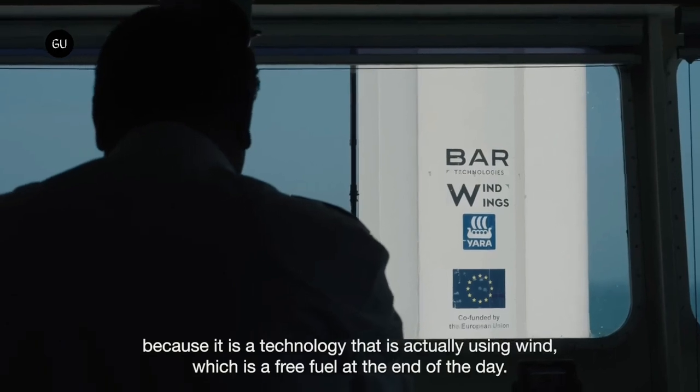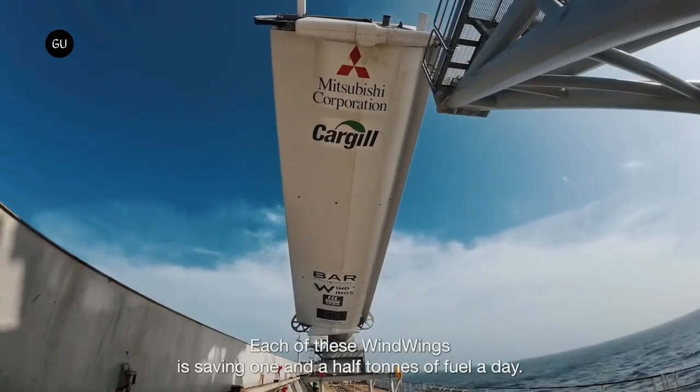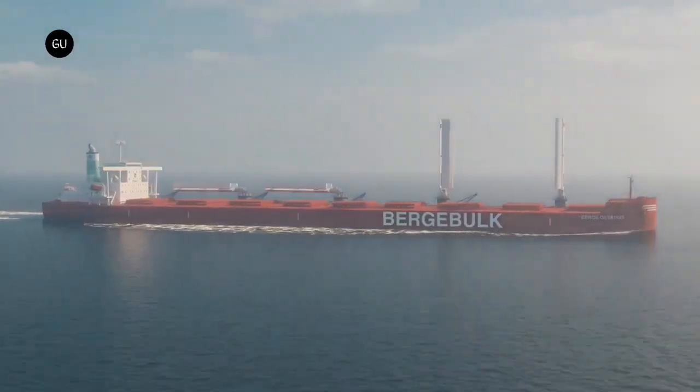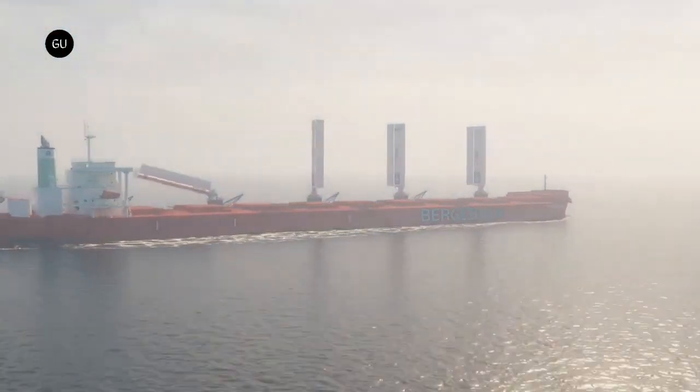The goal of the trial voyage is to inform the scale-up and adoption of wing sails across Cargill's fleet of bulk carriers and the broader industry. BAR Technologies is already planning to build hundreds of its sails over the next four years and is also researching new vessels with different hydrodynamic forms.